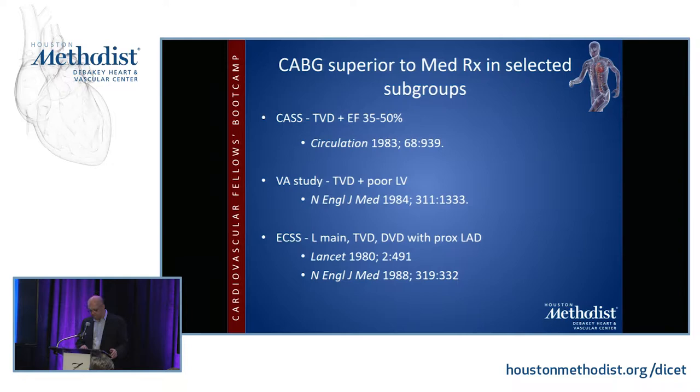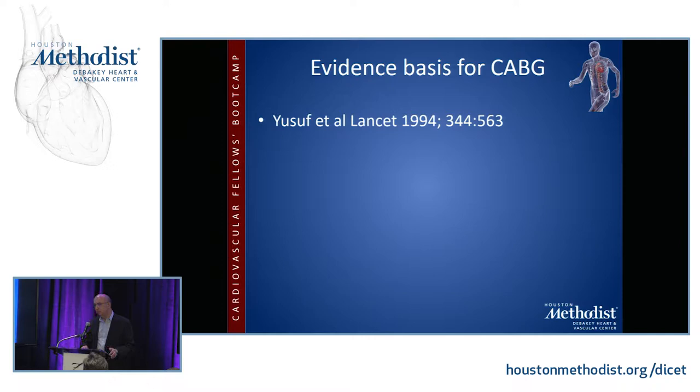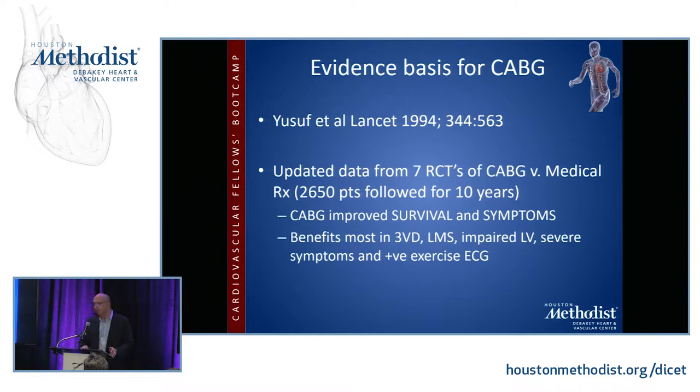In 1994, Dr. Yusuf wrote a very nice review in The Lancet. It's now about 25 years old but still well worth reading because it encapsulates all the evidence from seven randomized trials of CABG versus medical therapy up to that point, and showed that CABG improved survival and symptoms. The benefits were most seen in patients with advanced triple vessel disease, left main stenosis, and a bad left ventricle.